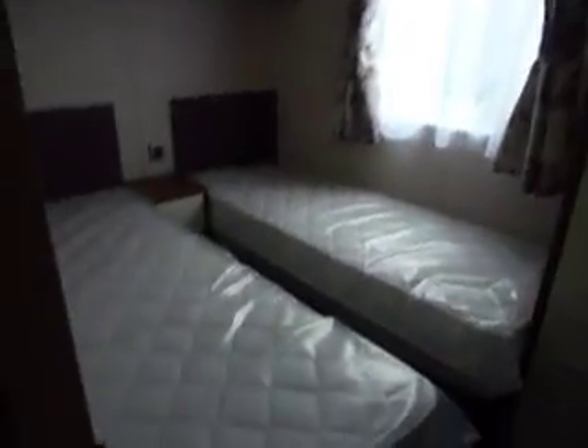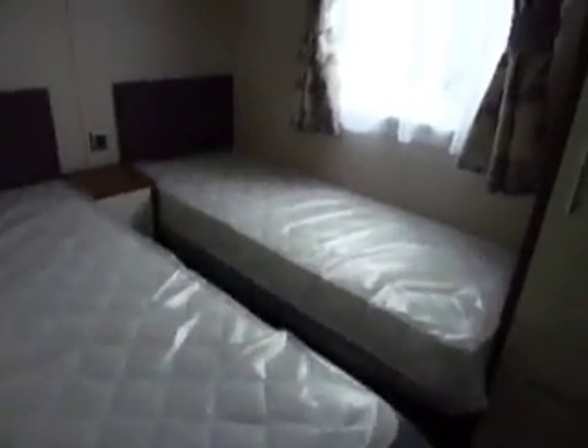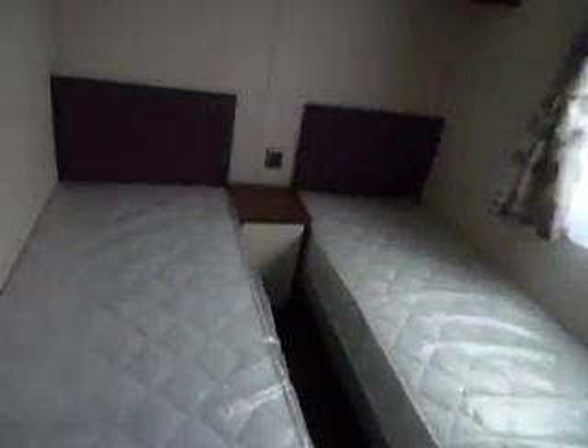We go into the second bedroom — your twin beds, your centre table, plenty of overhead storage, fabric headboards, a lovely wardrobe and electric socket with mirror.